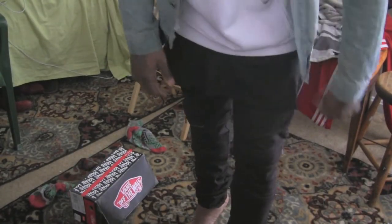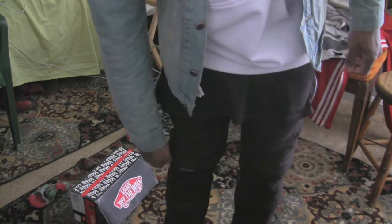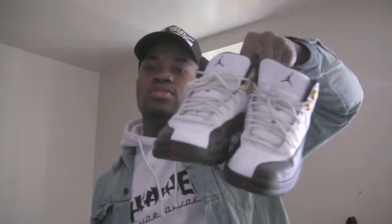Down to my jeans — black Czar denim biker jeans with the zips, of course. The shoes I had on were my Taxi 12s. Basically all black and white — the outfit was all black and white with the denim blue to make it pop. Couldn't go wrong, outfit of the day.